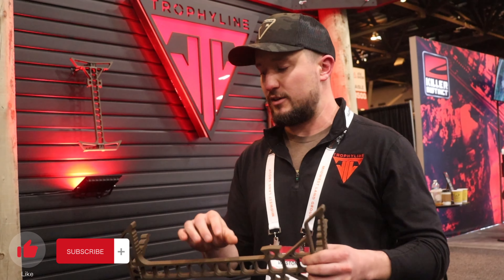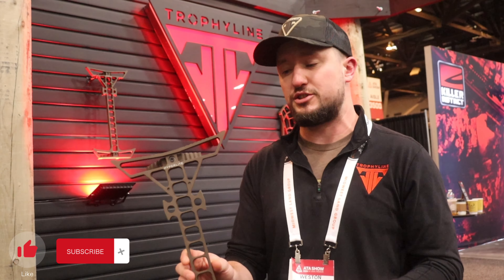We're here at the ATA show 2024 at the Trophy Line booth and we are unveiling our Hyperlight series of platforms and sticks. This is a project long in the making — something we're super proud of. It is not aluminum, it's not carbon. It's actually a proprietary new material for this industry of climbing sticks and saddles — it's called Magnite. We actually form this with magnesium and several other components.